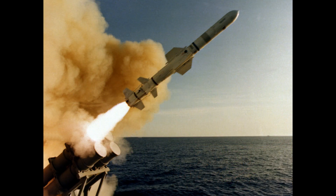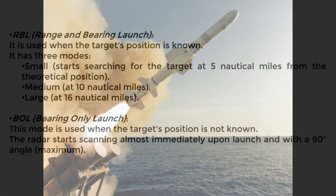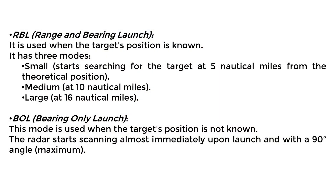Guidance during the initial flight phase is inertial, with data provided prior to launch. During the final phase, a Texas Instruments PR-53 search radar in J-band is used. The radar's tracking mode can be pre-programmed, with several search patterns available.